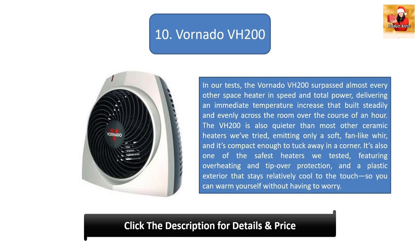The VH200 is also quieter than most other ceramic heaters we've tried, emitting only a soft, fan-like whir, and it's compact enough to tuck away in a corner. It's also one of the safest heaters we tested, featuring overheating and tip-over protection, and a plastic exterior that stays relatively cool to the touch, so you can warm yourself without having to worry.